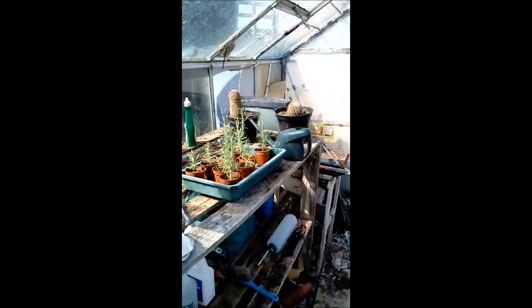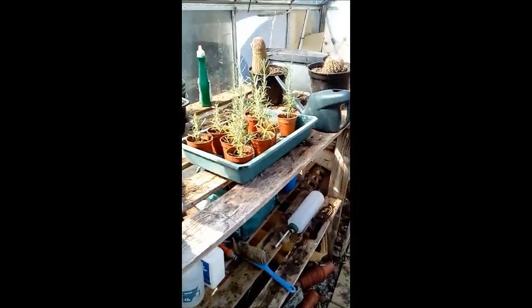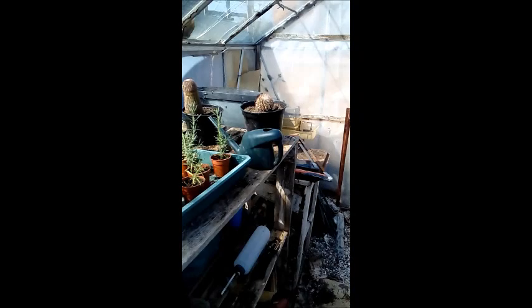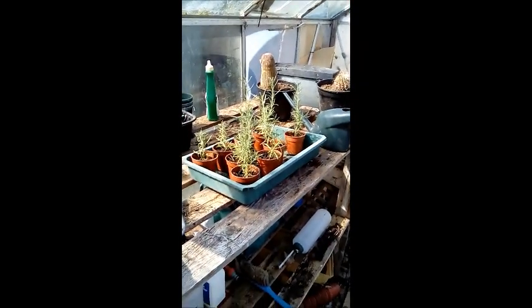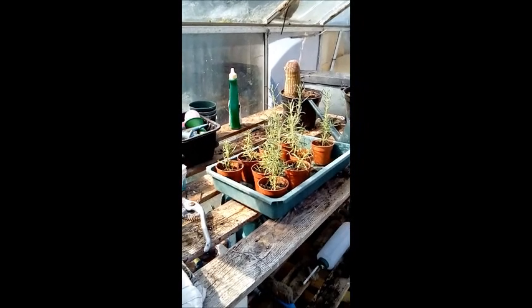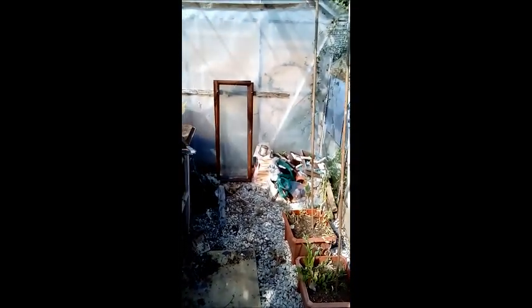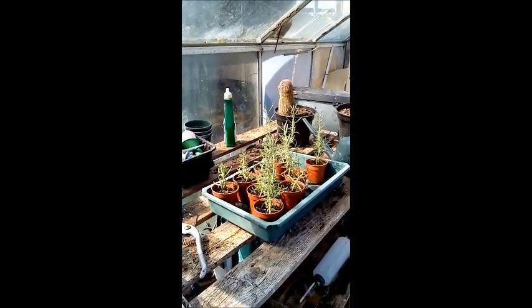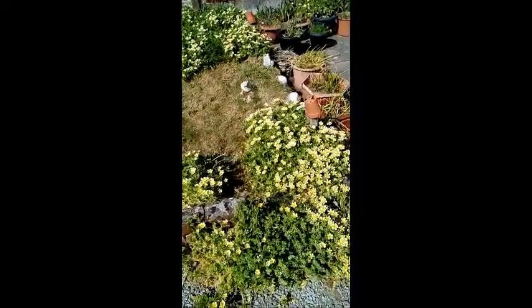So yeah, that's all I've got growing now — rosemary in the greenhouse and strawberries. It's absolutely boiling in here. Hopefully I should get a decent crop of strawberries if the birds don't scoff them. The sun is boiling — just a quick update.